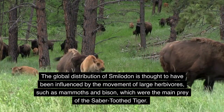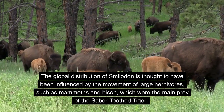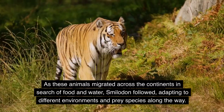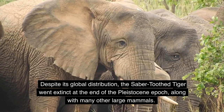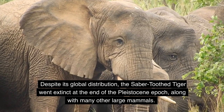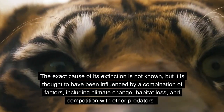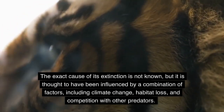The global distribution of Smilodon is thought to have been influenced by the movement of large herbivores, such as mammoths and bison, which were its main prey. As these animals migrated across continents in search of food and water, Smilodon followed, adapting to different environments and prey species along the way. Despite its global distribution, the saber-toothed tiger went extinct at the end of the Pleistocene epoch, likely due to a combination of climate change, habitat loss, and competition with other predators.